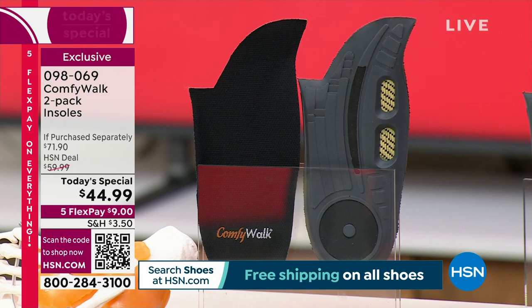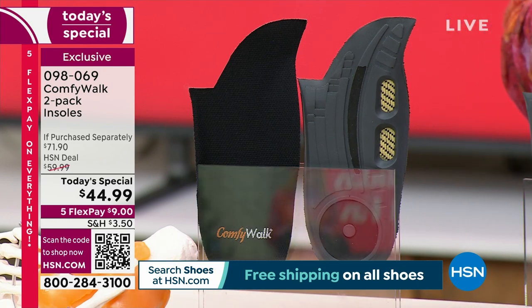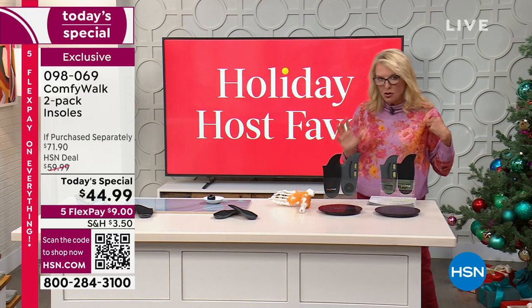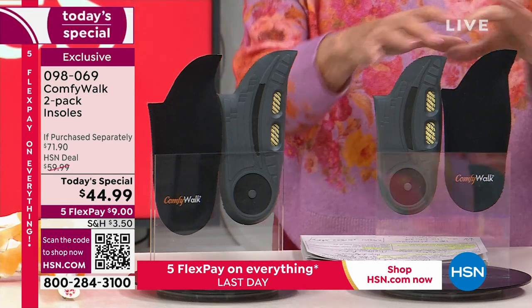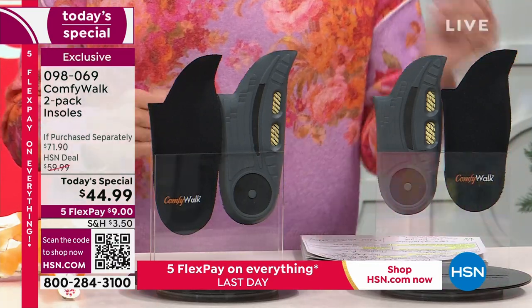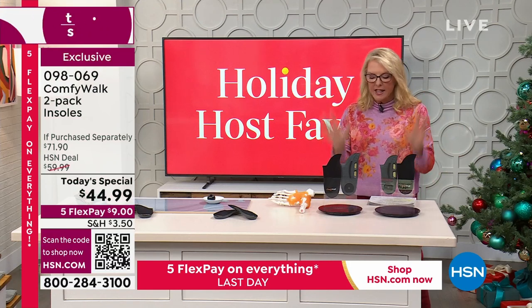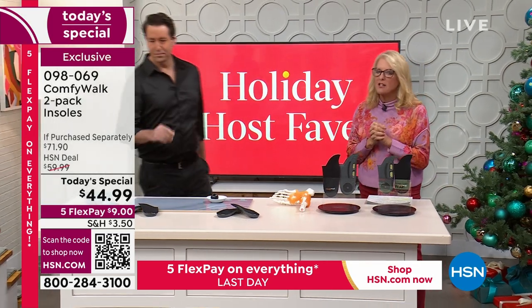The Comfy Walk insoles will dramatically reduce the impact on your body whether you have no arch, high arches, or regular arches — even if you walk, run, or wear pumps and high heels. You can even wear these with heels to give your legs incredible relief. We have two choices tonight: women's size and men's size. No trimming, no cutting — you just slip them into your shoes. It's an amazing gift for anybody who is on their feet.